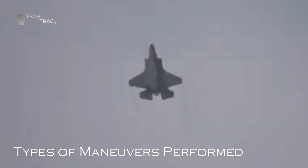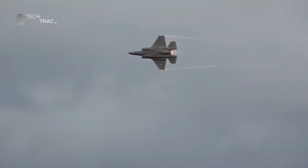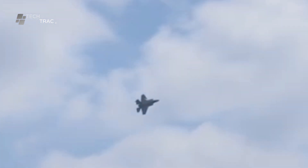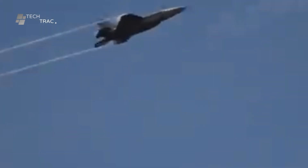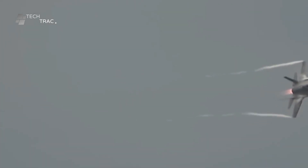F-35 pilots perform various maneuvers designed to optimize the aircraft's combat capabilities. Key maneuvers include high-G maneuvers, which involve sharp turns or changes in speed that produce high gravitational forces. High-G maneuvers are used to evade enemy attacks or gain a more advantageous position in a dogfight. The pilot must be able to control the aircraft while enduring significant physical stress.